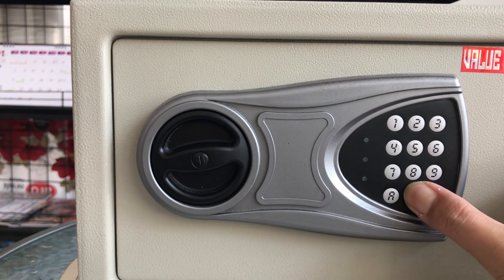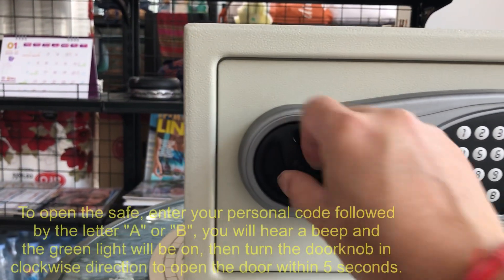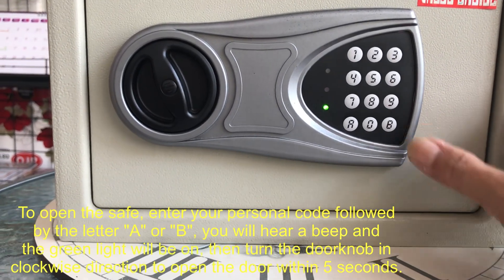For example, we use 0000 followed by the letter B. To open the safe, enter your personal code followed by the letter A or B. You will hear a beep and the green light will be on.